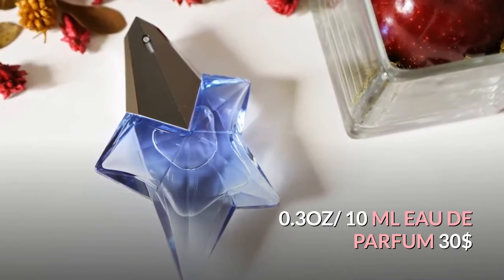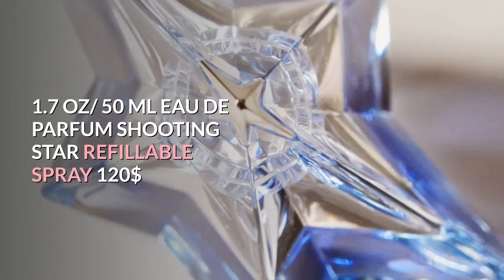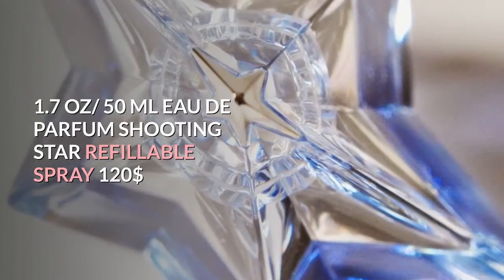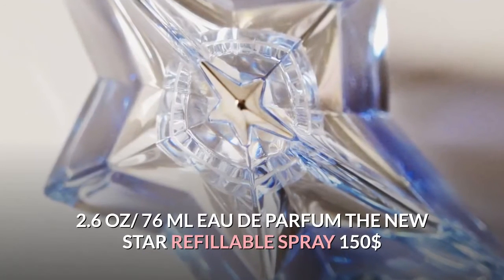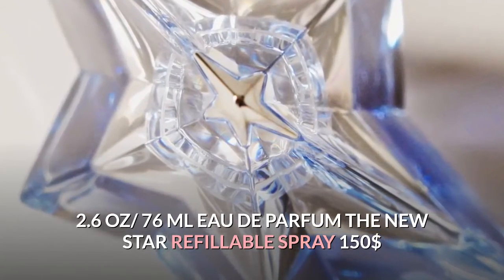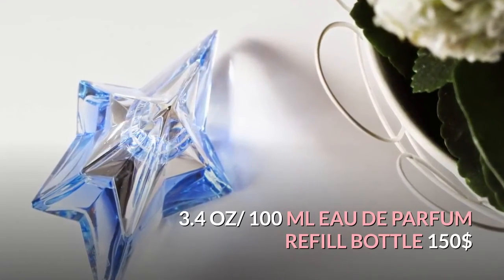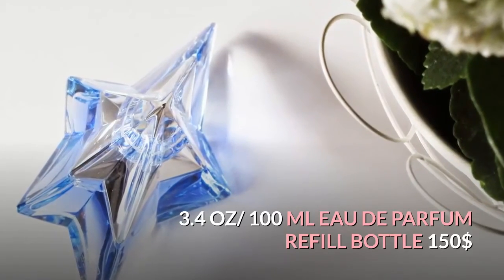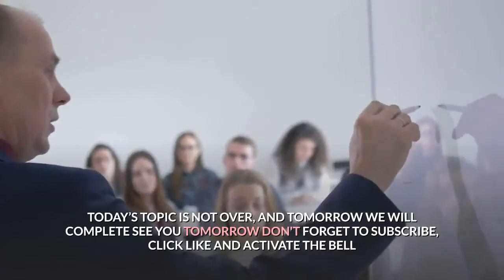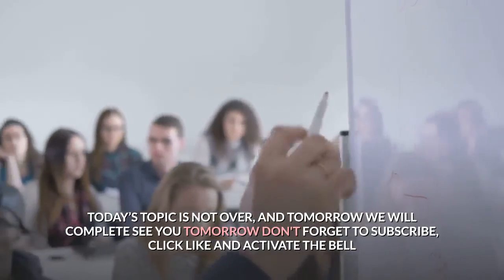Angel pricing: 0.3 oz / 10 mL EDP — $30; 1.7 oz / 50 mL EDP Shooting Star refillable spray — $120; 2.6 oz / 76 mL EDP The New Star refillable spray — $150; 3.4 oz / 100 mL EDP refill bottle — $150. Today's topic is not over and tomorrow we will complete it. See you tomorrow — don't forget to subscribe, click like, and activate the bell!